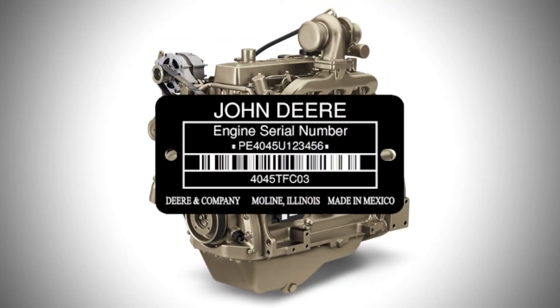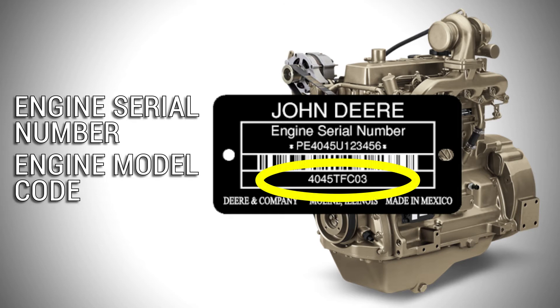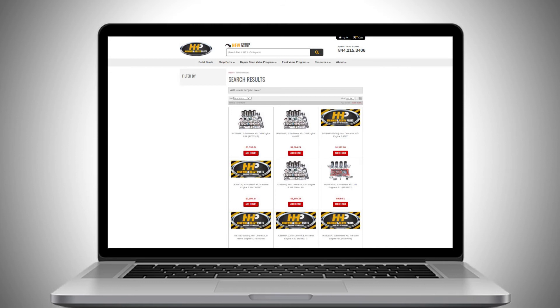The engine serial number can be found on a plate on your engine, usually on the side of the block — the side tends to vary depending on engine model. Having just your engine model alone isn't always enough to make sure the parts you order will work for your application, because there can be some variation from engine to engine. That's why you also need to know your engine model code, which can be found on the same plate on your engine block, but it's shorter than the engine serial number.